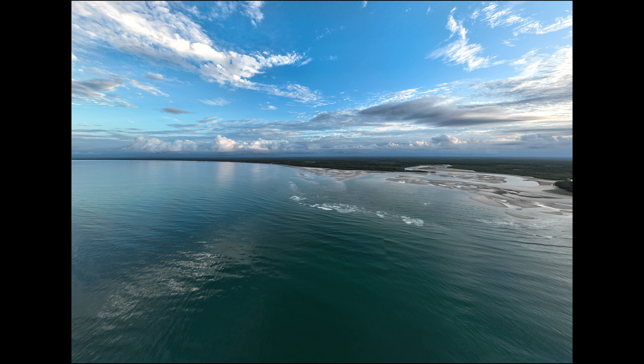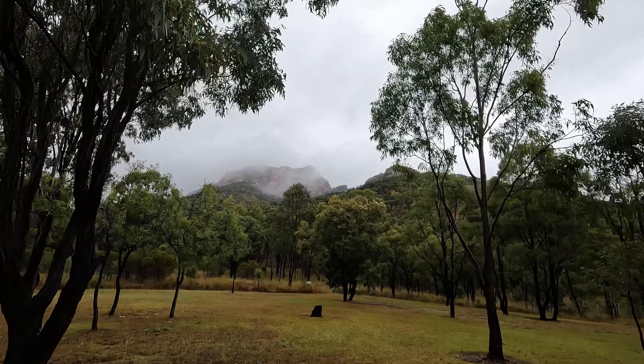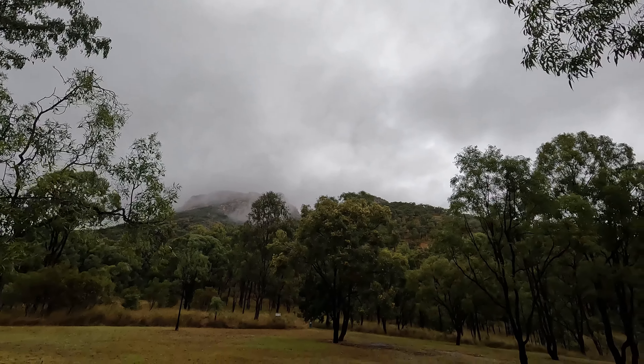Unfortunately this amazing weather didn't hang around for very long and the next week we were hit with cyclonic winds and rains. So we did the only sensible thing to do in those weather conditions and we decided to climb a mountain.